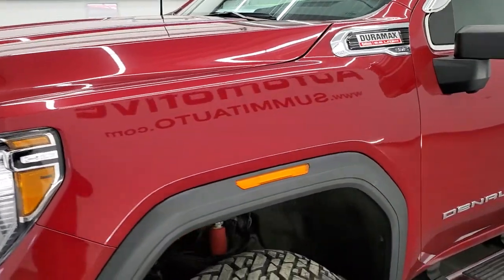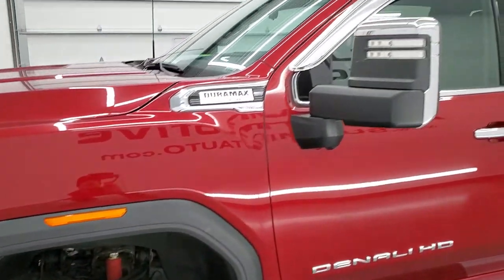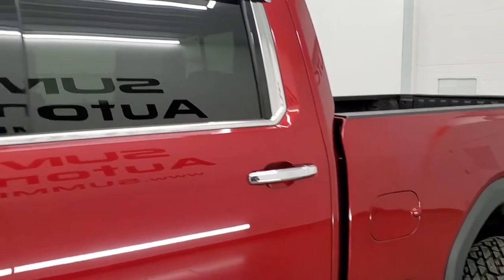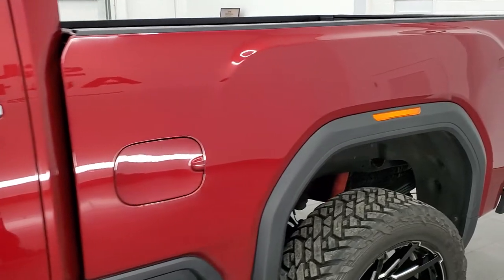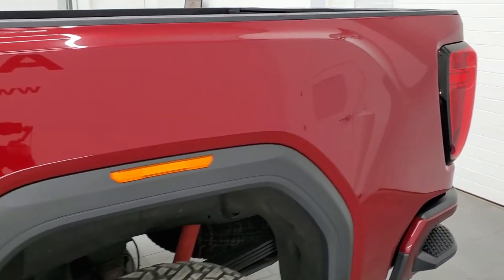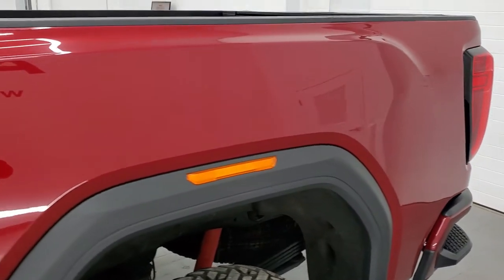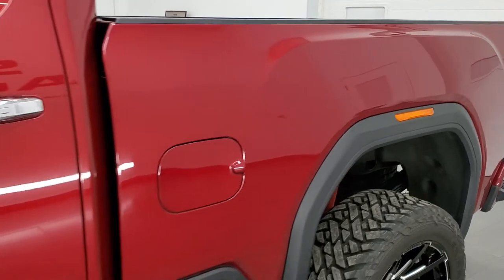The color is red quartz tint coat and we shoot all of our videos in 1080p 60 frames per second. If you have HD capabilities on your computer, tablet, smartphone, or television, I highly recommend turning them on right now because it is your best way to check out the quality, condition, and options of the truck before seeing it in person.